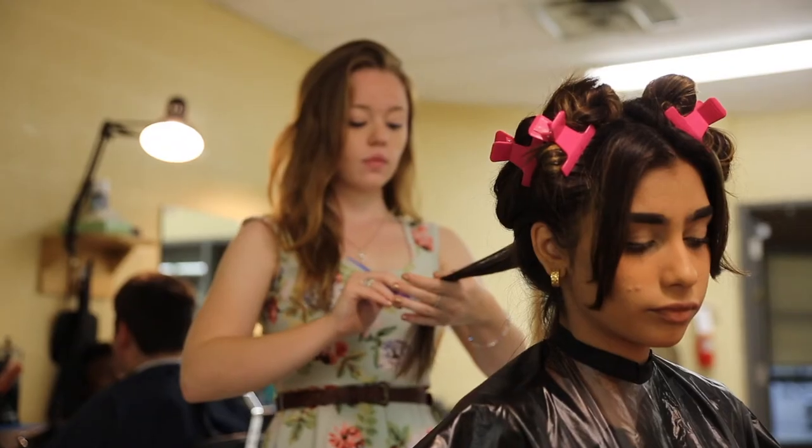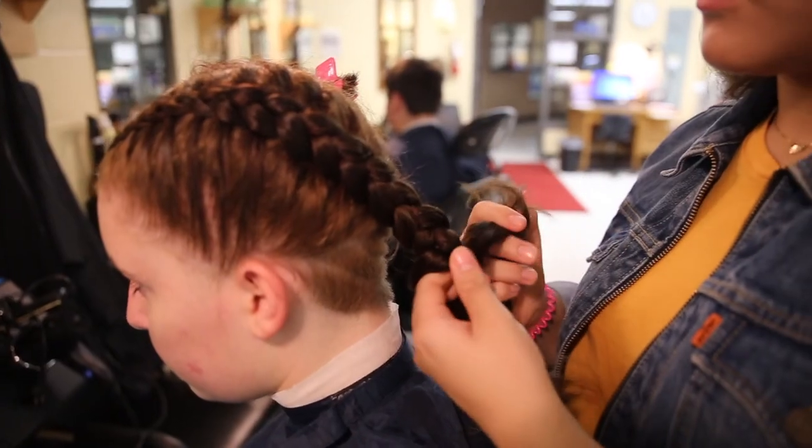We train our students to be hairstylists, barbers, manicurists, and estheticians, and with these skills and techniques, they're able to provide professional salon services.